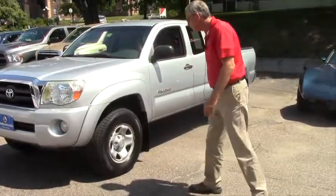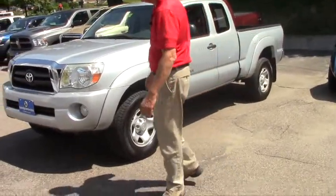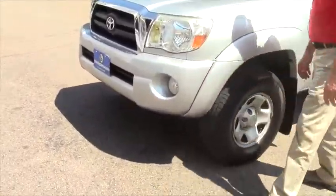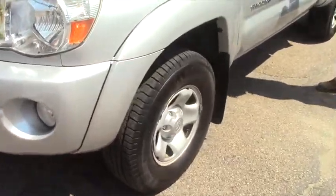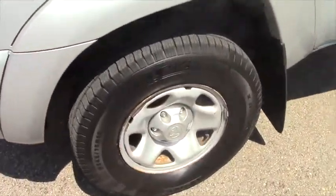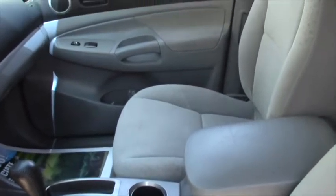Rather nice, clean vehicle. Of course this one here comes with steel wheels. You do have fog lights. It's got new tires, new brakes. But come on over here and check it out. Again, it's a 2006, it's got some 101,000 miles on it.